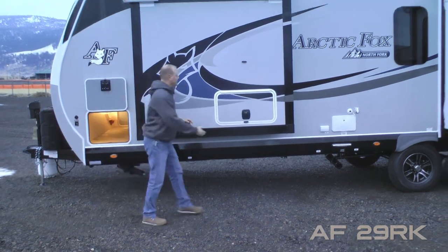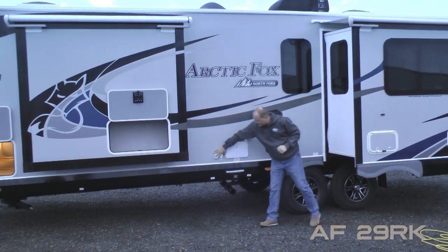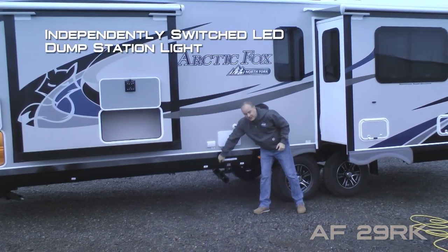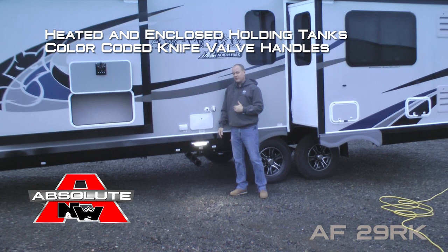Ward slide with exterior access, frameless thermal pane windows, satellite ready, exterior shower, black water flush, independently switched LED dump station light.